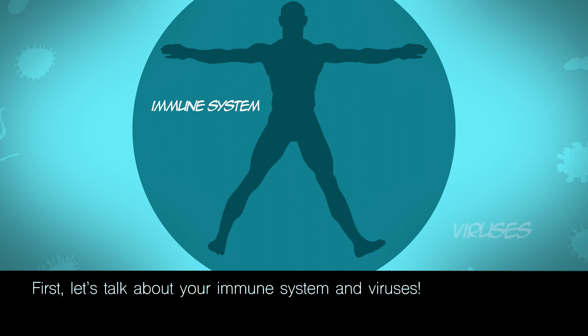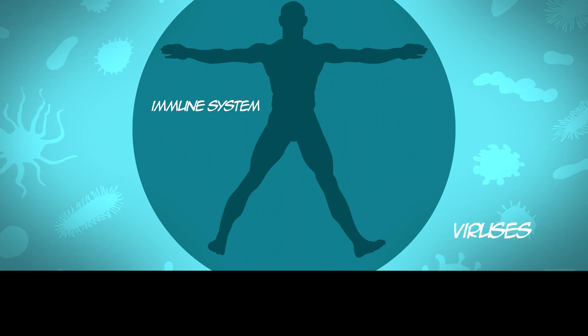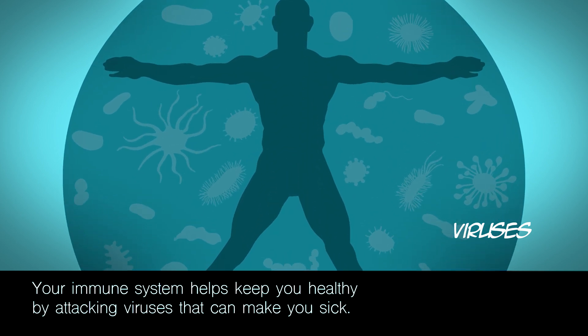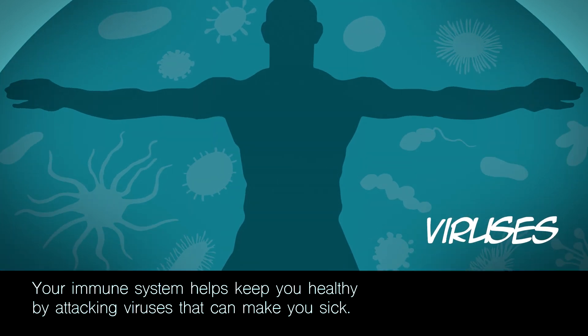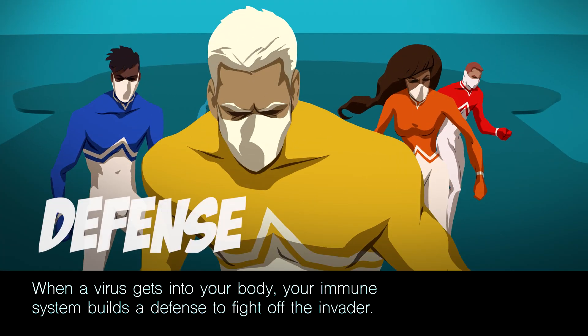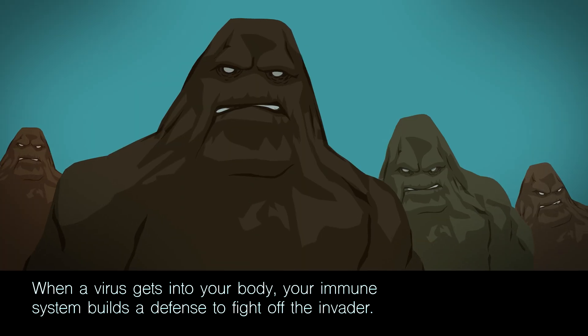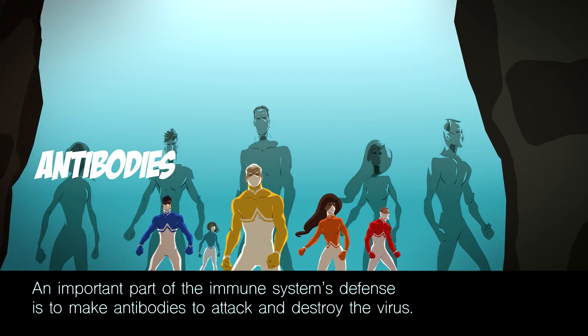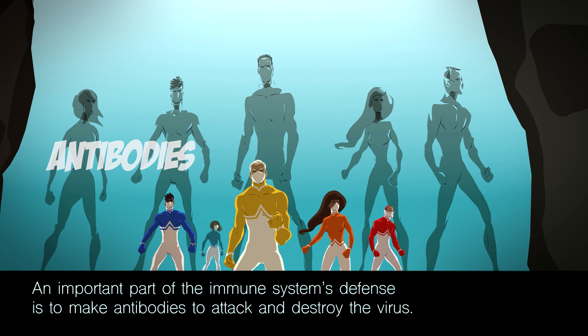Let's talk about your immune system and viruses. Your immune system helps keep you healthy by attacking viruses that can make you sick. When a virus gets into your body, your immune system builds a defense to fight off the invader. An important part of the immune system's defense is to make antibodies to attack and destroy the virus.